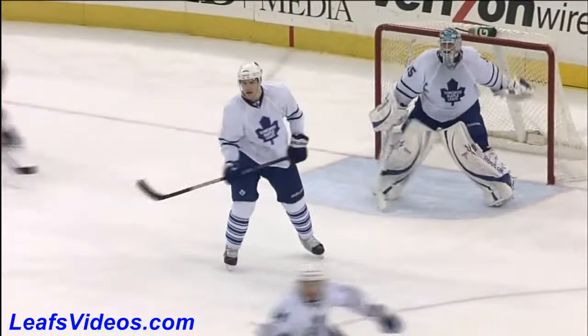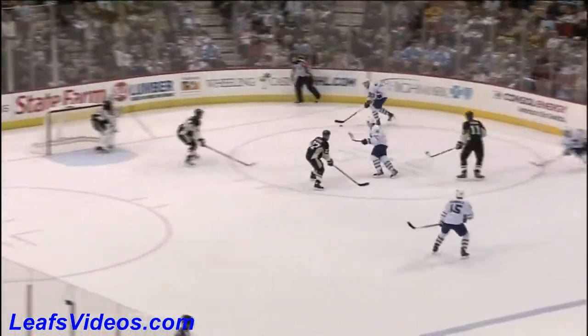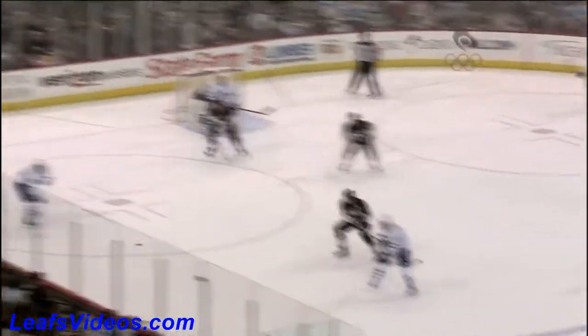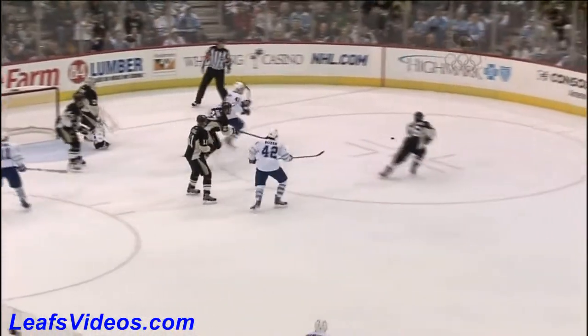Shen with a good defensive play on Crosby, and then again on that five-on-three, the Penguins with good sticks into the shooting lanes. This is why at the moment they are red-hot on the penalty kill — fifth in the National Hockey League overall at 84.6 percent.